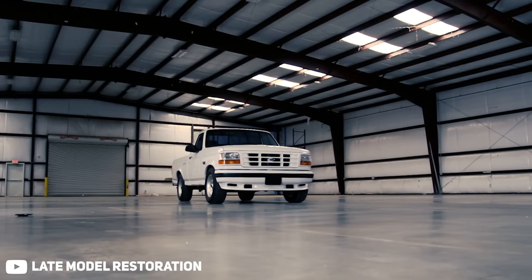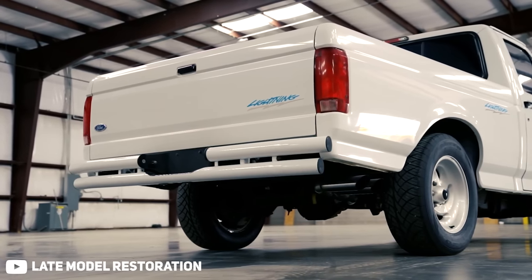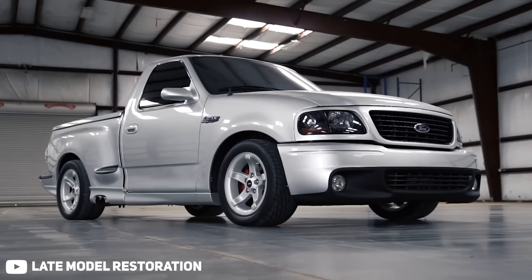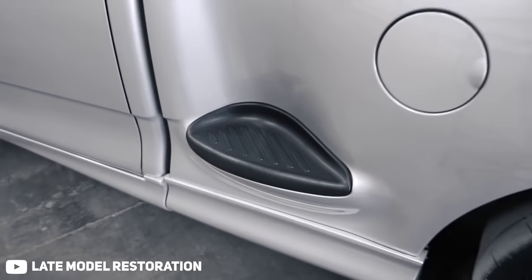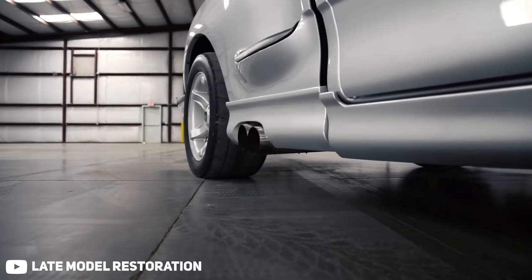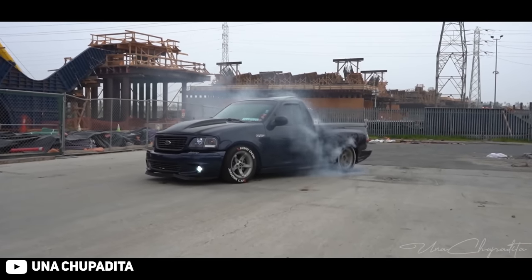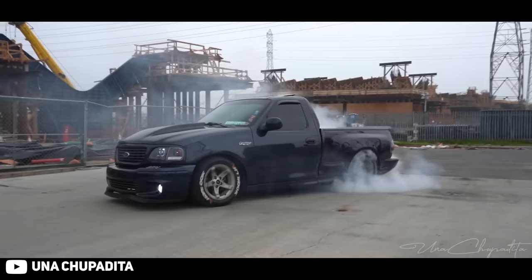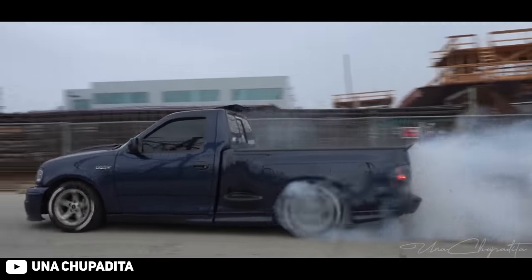Just a little bit of background history: OBS Lightnings back in the day were the start of it all — single cab, short bed with like the 5.8 in it. Then they went to the second gen, which was like the 10th gen F-150 but a second generation Lightning — supercharged, step side, super ugly but super fast and cool, and also in Fast and the Furious, which made it iconic. So this is technically the Gen 3, the third generation of Ford Lightning.